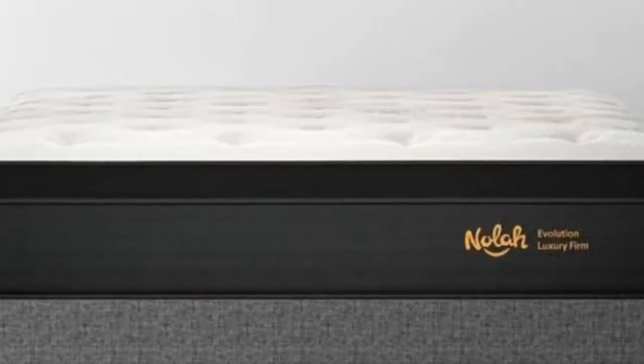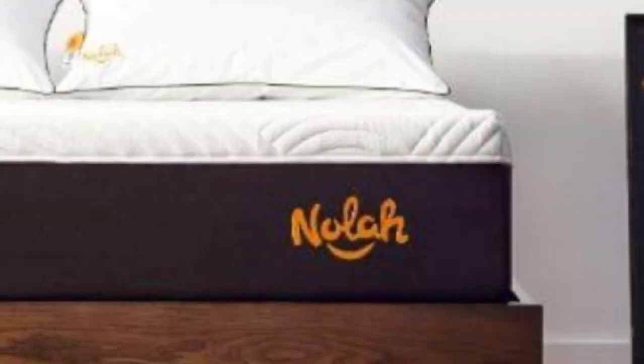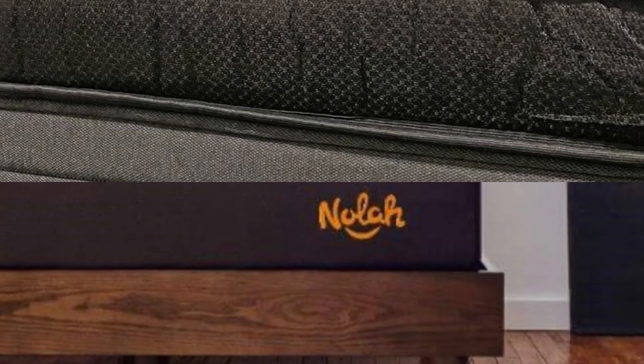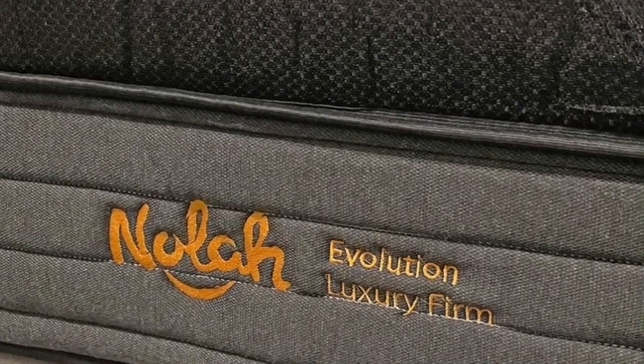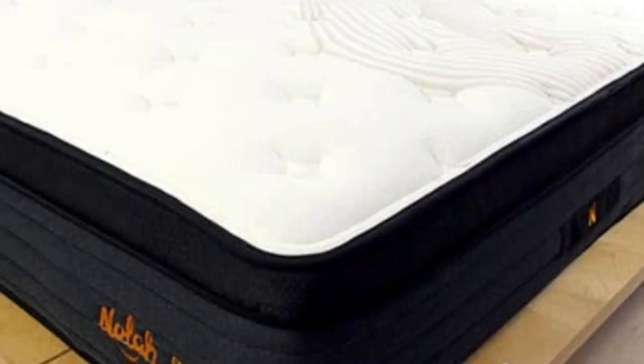The NOLA Evolution 15 comes with a 120-night sleep trial, which allows customers to return the bed for a full refund following an initial 30-night break-in period. The bed also includes a lifetime warranty and ships free to the contiguous U.S.